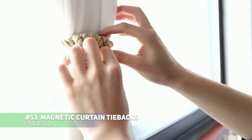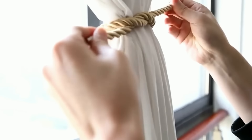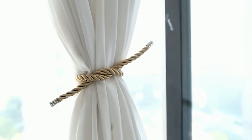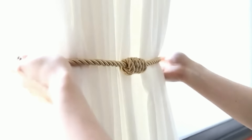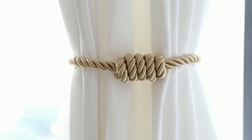These magnetic curtain tiebacks make holding back curtains incredibly easy and hassle-free. No drilling or tools are required, allowing you to quickly secure your curtains without damaging the walls. Made from high-quality polyester, they're both durable and stylish, and their strong magnets ensure they stay in place. When not in use, simply stick them to the curtain to keep them from getting lost.